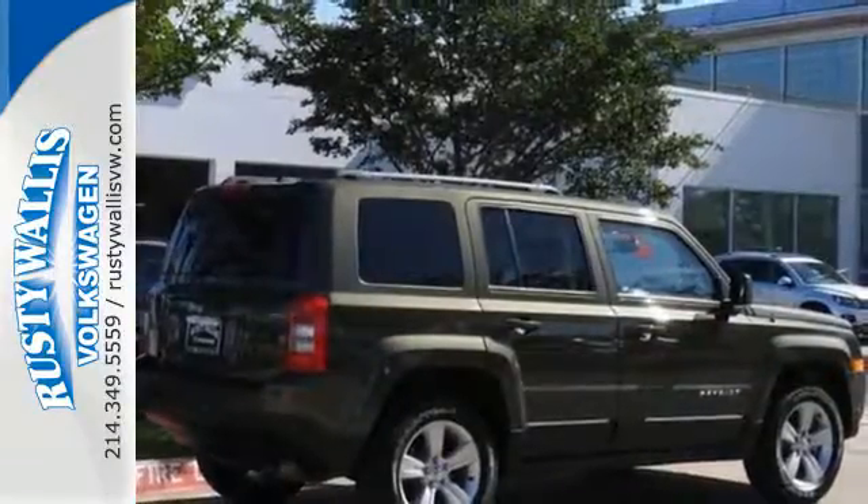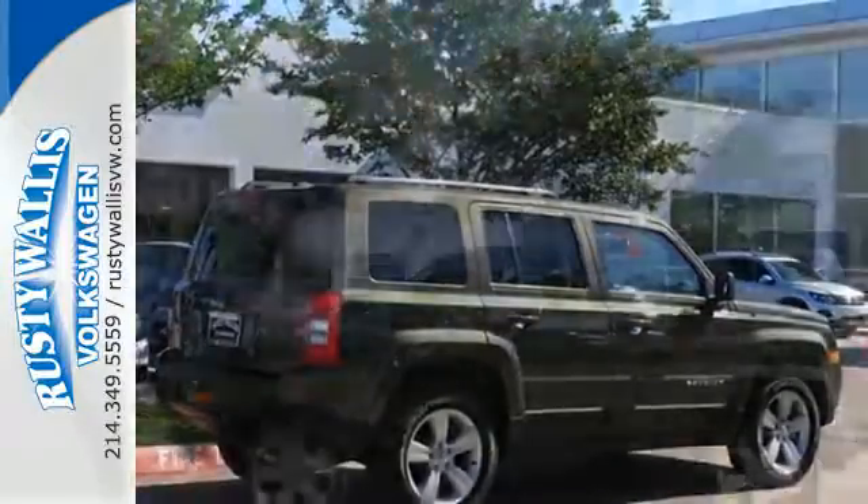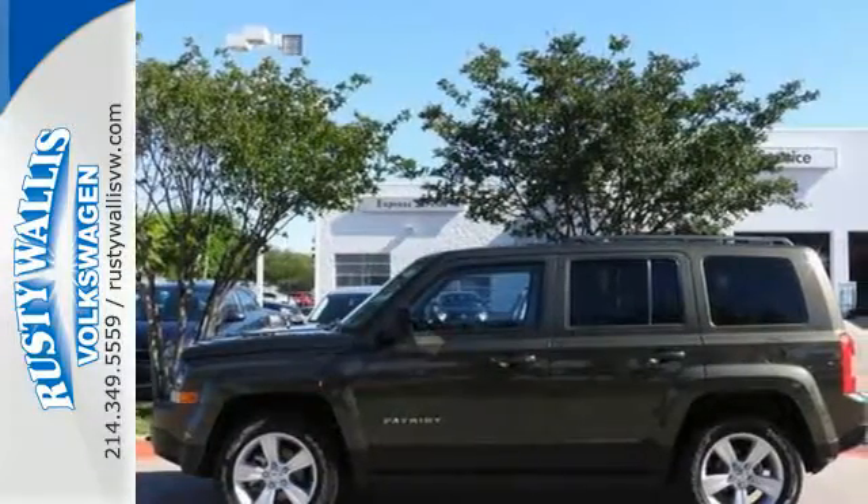Strong in styling, comfort, and safety. Enjoy the strength of value in this Patriot. Come in for a test drive.